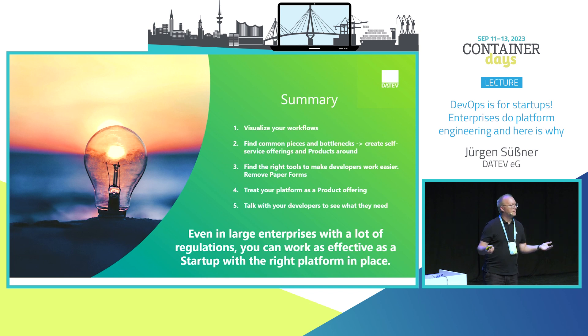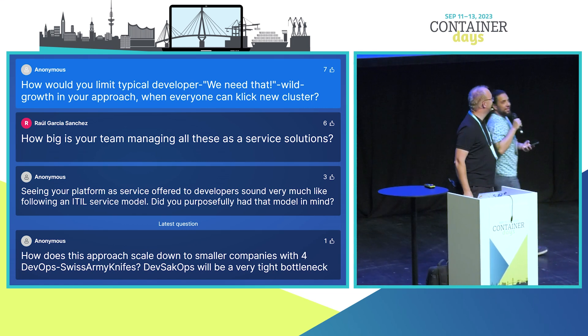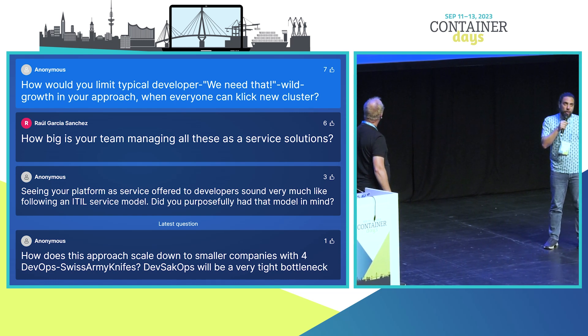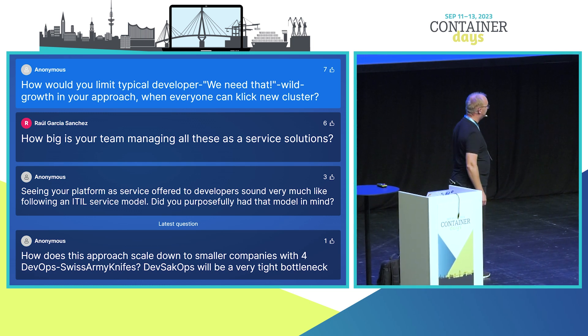Thank you. There are a fair amount of questions — I expected this from the title. We'll go with the first one, and hopefully get through a few of them. If not, have a chat with Jürgen later.